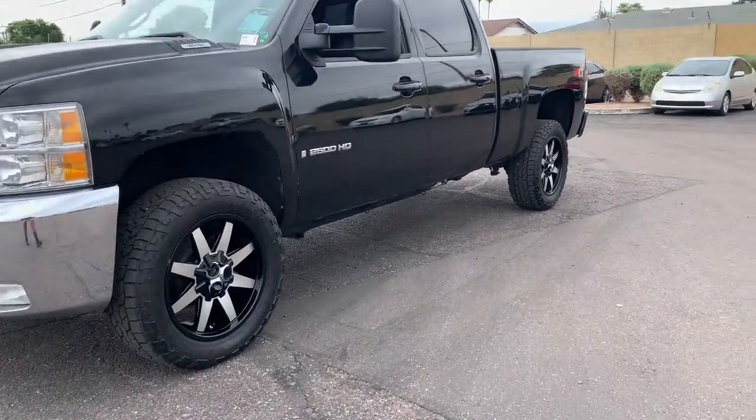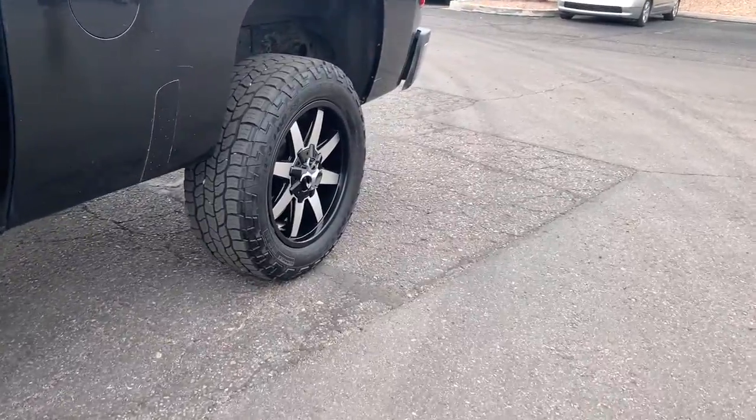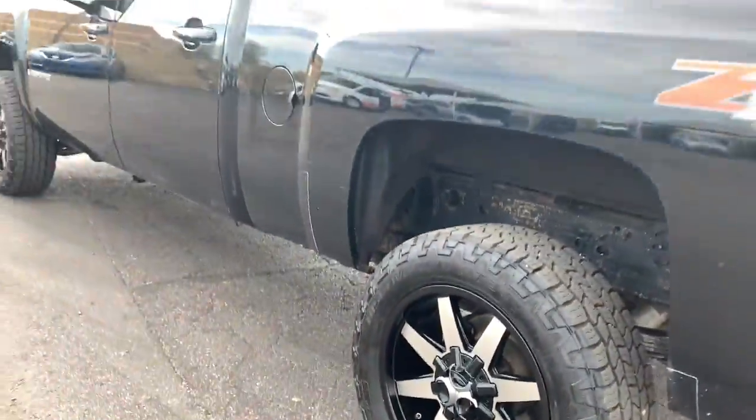This could be the car for you. The 2008 Chevrolet Silverado, with less than 100,000 miles on the odometer — this vehicle stands out from the rest.